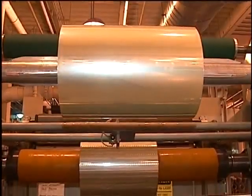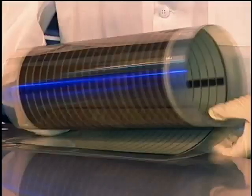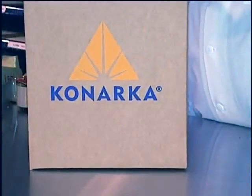From a manufacturing standpoint and a scale-up standpoint, it puts us in a very prime position. Kanaka has really made a major shift in moving from developing the technology to developing products, and now developing a manufacturing capability to be a full-service manufacturing company delivering products and growing.